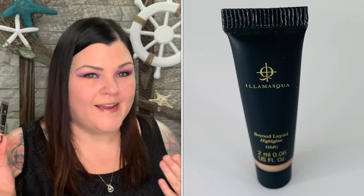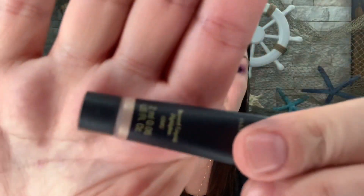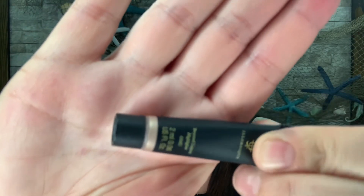I don't really use highlighters, especially liquid ones, so anytime I get these I save them for you guys — I'll stick this in my future giveaway pile. I'm not going to open it and swatch it, but you can see the color right there. It looks like it would be a nice little glowy champagne finish, which is exactly what it says in the brochure.